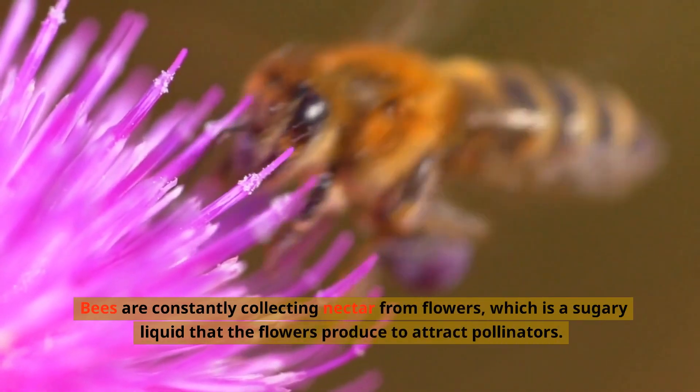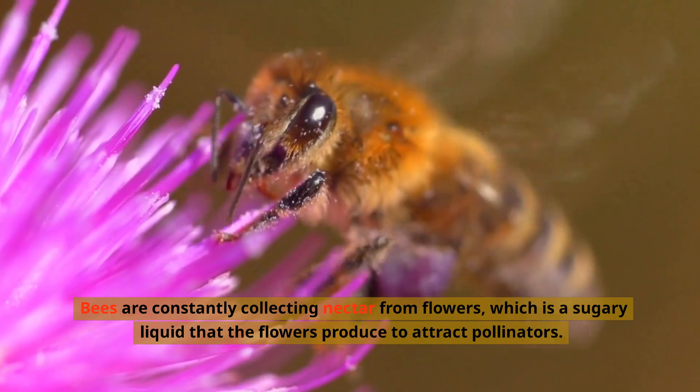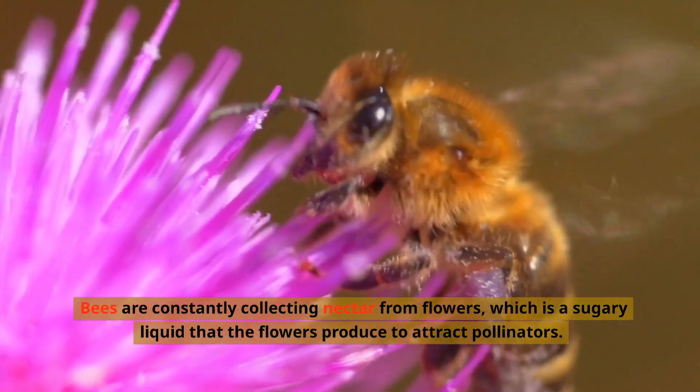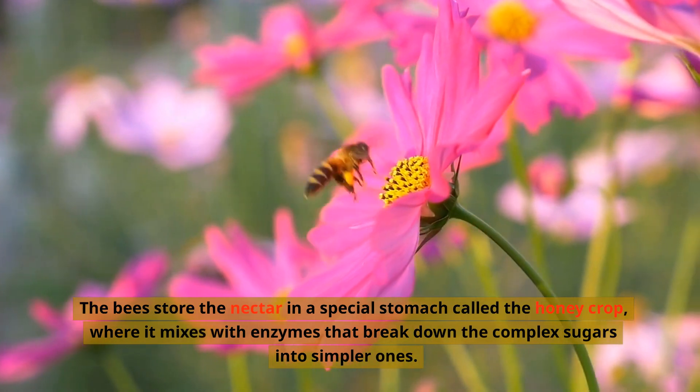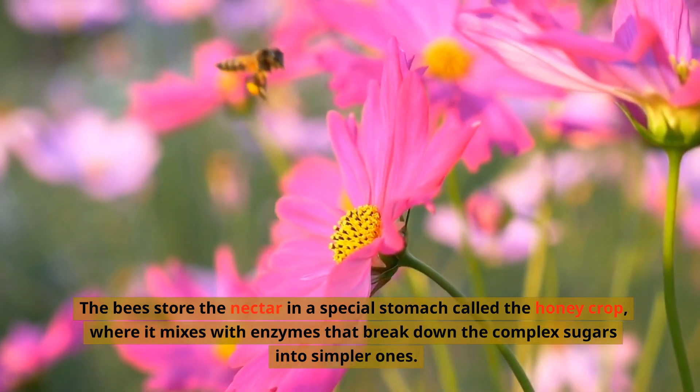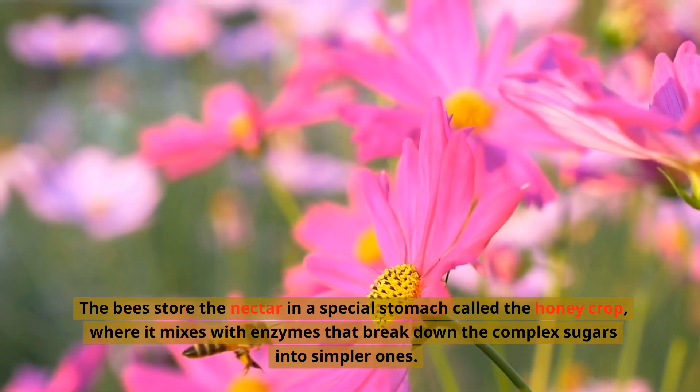Bees are constantly collecting nectar from flowers, which is a sugary liquid that the flowers produce to attract pollinators. The bees store the nectar in a special stomach called the honey crop, where it mixes with enzymes that break down the complex sugars into simpler ones.